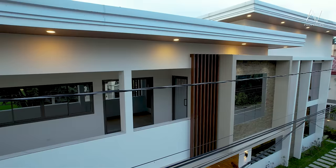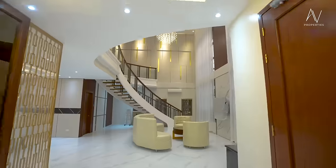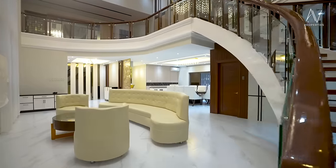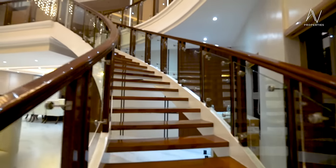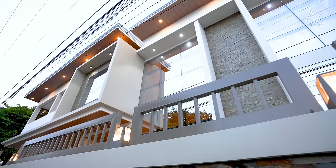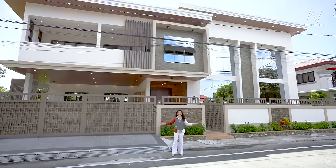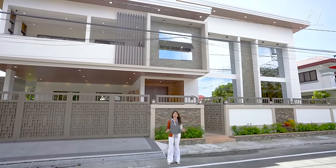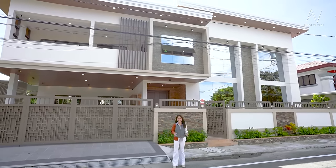Welcome to another AV Properties house tour. Good day everyone and welcome to another AV Properties house tour. Together, we will explore this enchanting brand new two-story property with a beautiful facade and an even more enchanting interior inside.